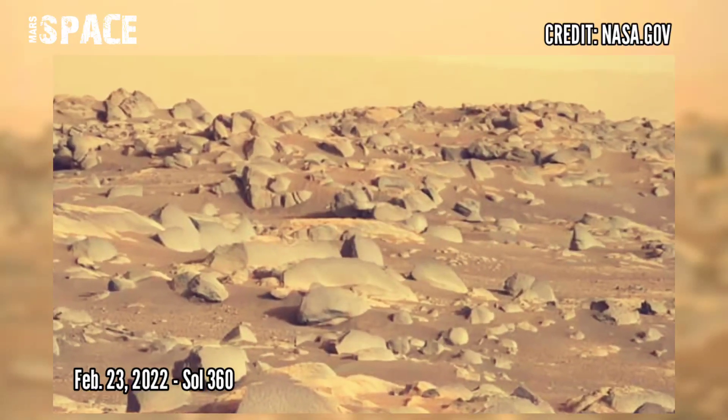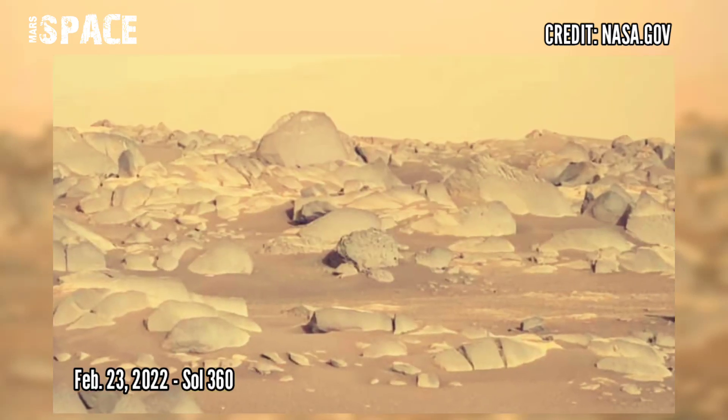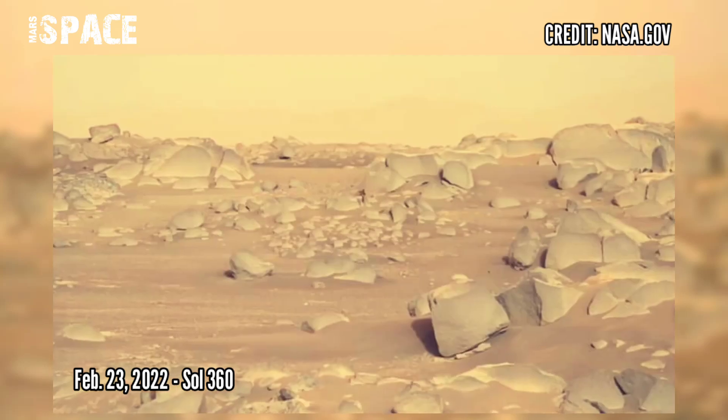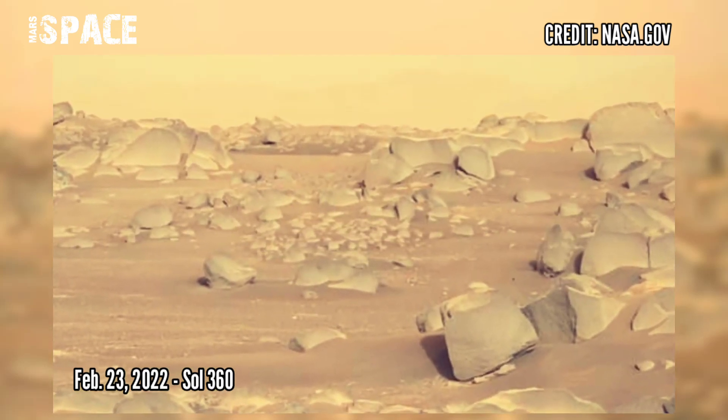Now watch new pictures from the Mars Perseverance rover — a very rocky area at the foot of the hill, sent across from Jezero Crater. Photos were captured on 23rd February 2022, Sol 360.